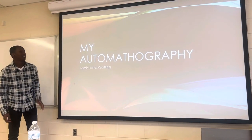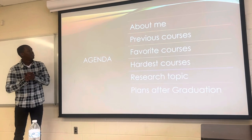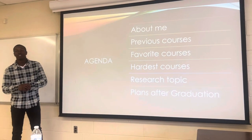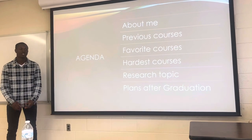Hello, my name is Jameer Charles Gatlin, and this is my art of mathography. Today I'll be talking a little bit about me, the previous courses I've taken, my favorite courses, my hardest courses, my research topic, and my plans after graduation.